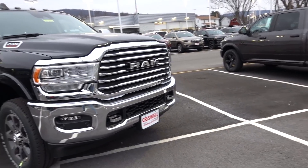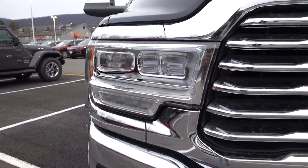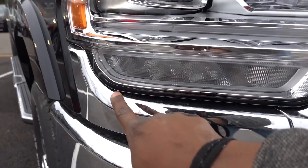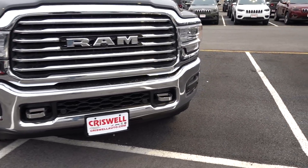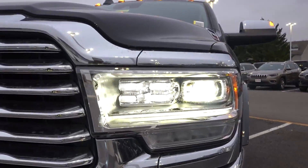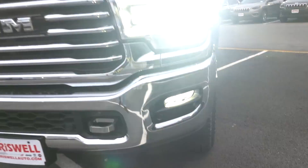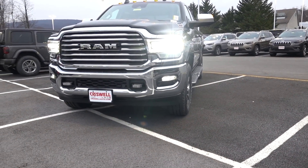The grille is going to be slightly different from the Limited and the Laramie, but you do have the Limited headlights. So you're going to have four LED headlights, high and low beam, LED accent light on the side and right here, and you're going to have LED turn signals. At the bottom you have LED fog lights. Really nice lighting — these headlights light up the road pretty well, especially with the fog lights on.